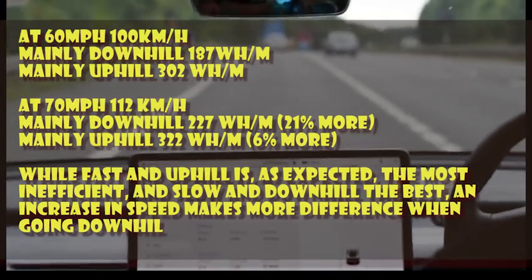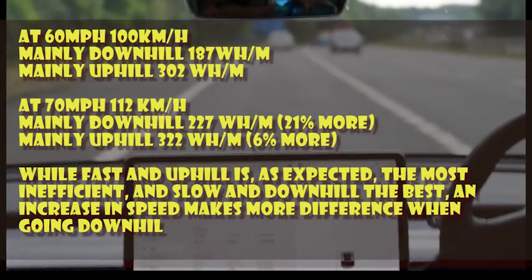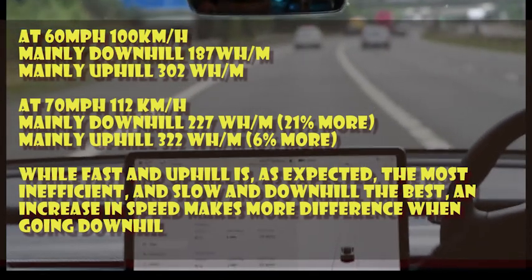At 187 watts per mile at 60 mph downhill, the rated figure for this particular model is about 250 watts per mile, so you can see that result is well within the parameters of the rated figure.